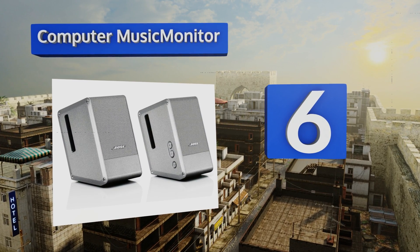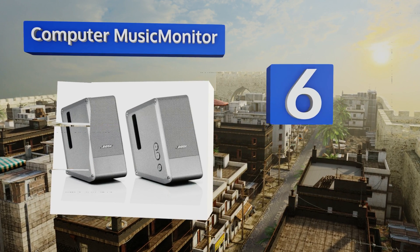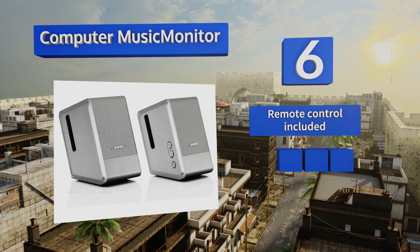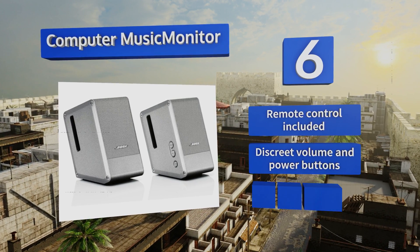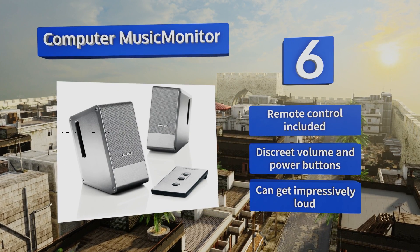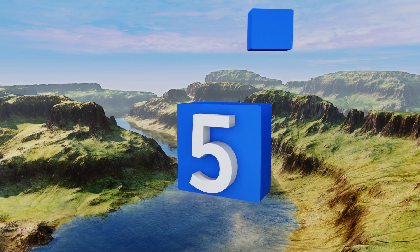At number six, the brushed aluminum casing of the Computer Music Monitors gives them a serious look. They're a great complement to a MacBook Air in a dorm room, soundtracking a study session, and afterwards they'll be perfect when getting ready to head to a party. They include a remote control along with discrete volume and power buttons, and they can get impressively loud.